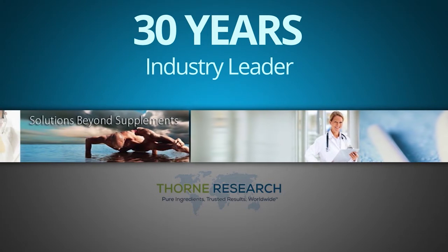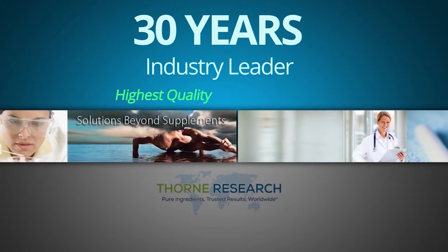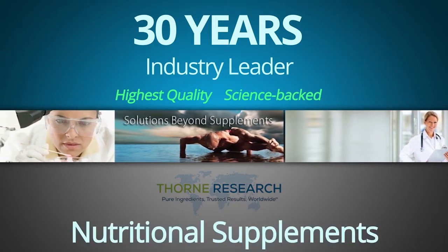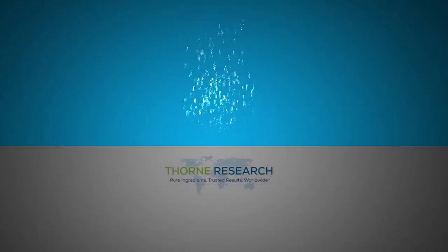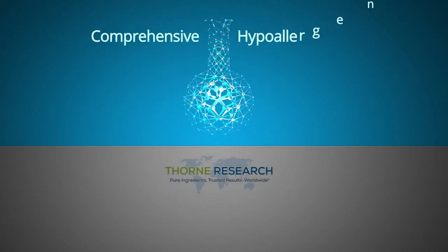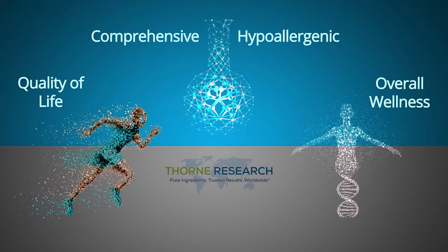For 30 years, Thorne Research has been an industry leader in their commitment to delivering the highest quality, science-backed nutritional supplements designed to enhance optimal health and well-being. Thorne Research continually strives to develop comprehensive and hypoallergenic solutions for improved life quality and overall wellness.